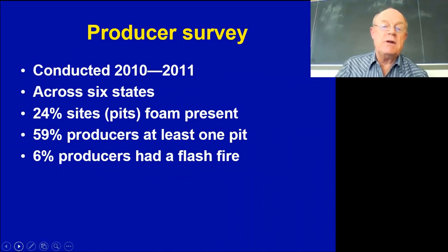In 2010 we started a producer survey, strictly on a volunteer basis, across six states, just to see the extent of the problem. What we found over the winter of 2010 to 2011 was that about 24 percent of the sites had foaming — so a quarter of the pits. About 60 percent of the producers said they had at least one building that had foamed, and of that 60 percent, 6 percent of the total had experienced a flash fire.